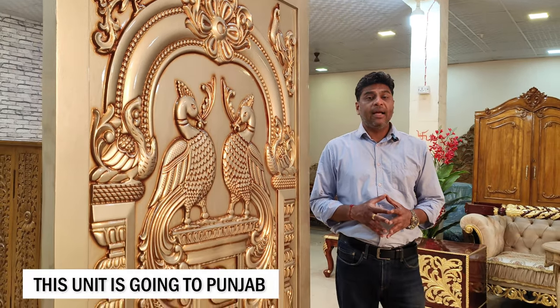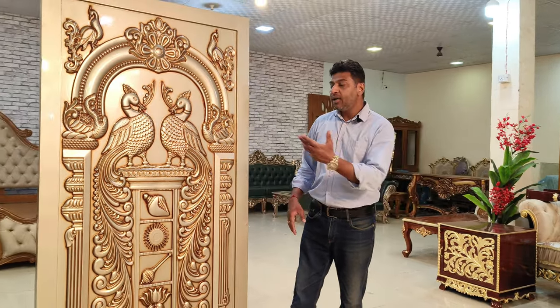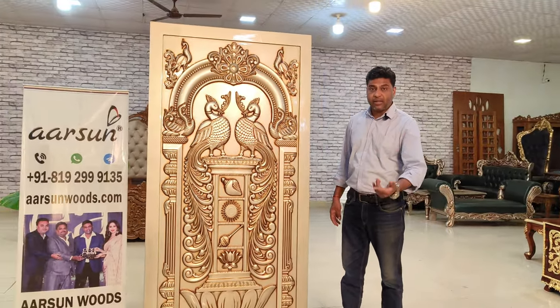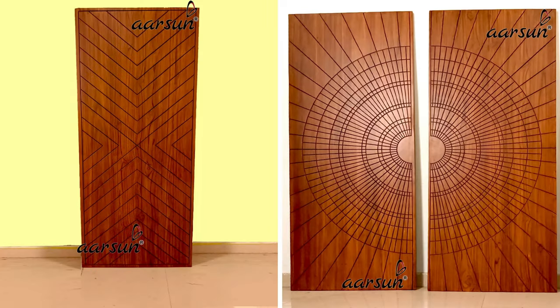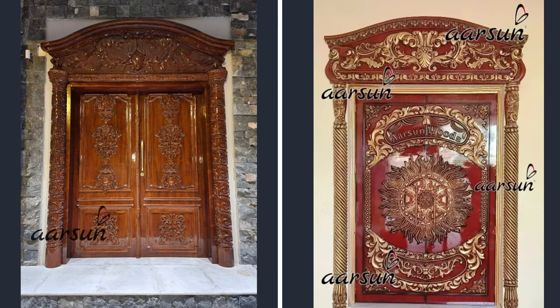This one is going to Punjab and we deliver globally. As per the size, design, colors and patterns, everything is as per your requirements — single door, double door, door with the door frame, the top, sides, everything.